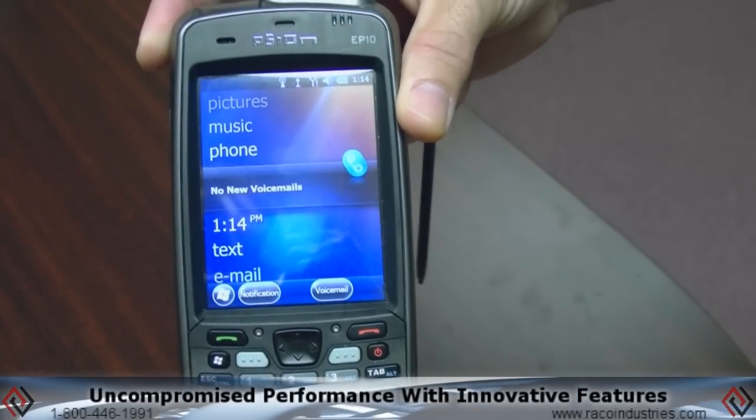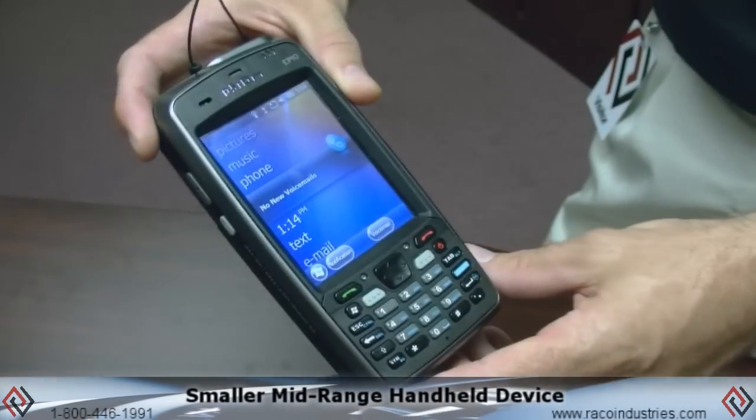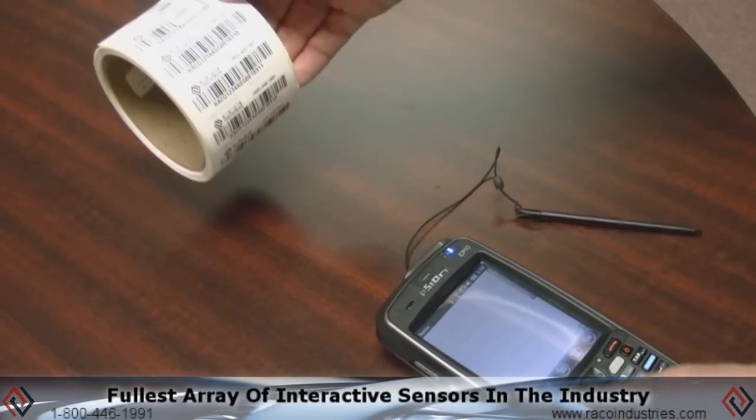The Scion EP10 features uncompromised performance coupled with innovative features in a smaller mid-range handheld device with the fullest array of interactive sensors in the industry.